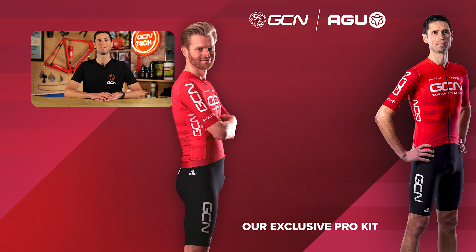There you go — those are my thoughts on the subject. Please share your thoughts in the comments section below. If you've enjoyed this video, give it a big thumbs up. If you want to help support what we do, subscribe to GCN Tech and turn on your notifications. See you later, bye.